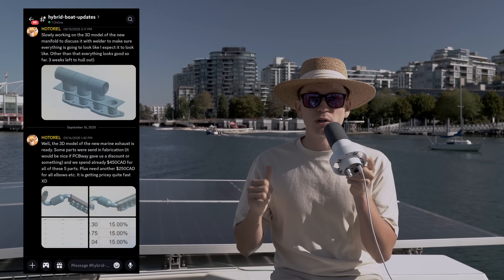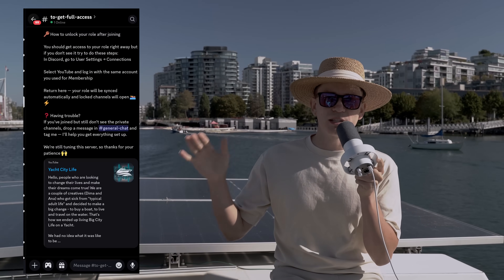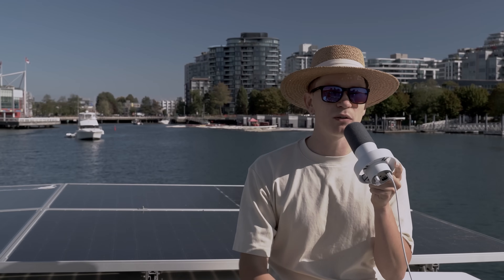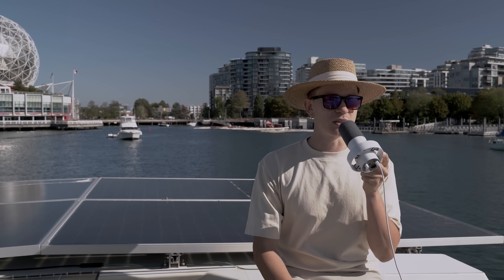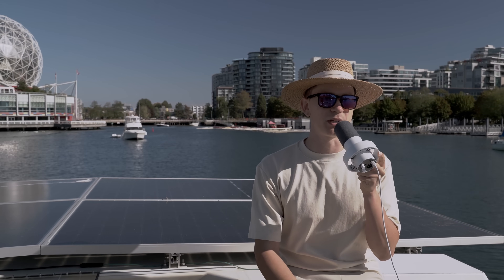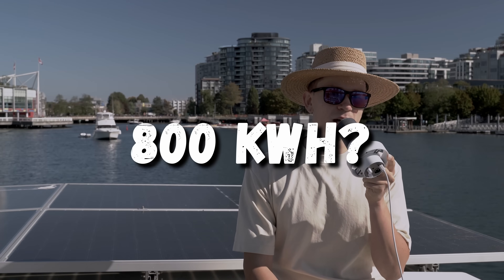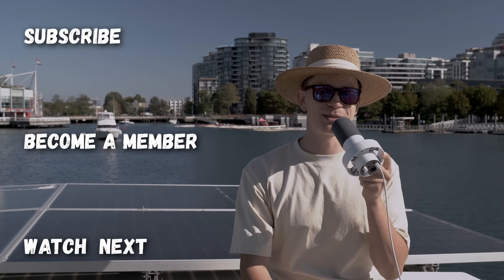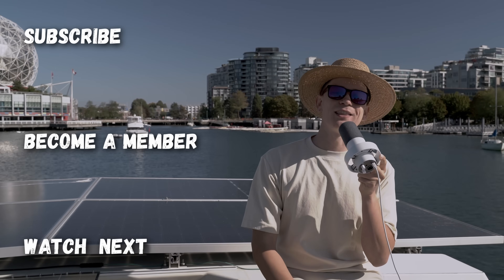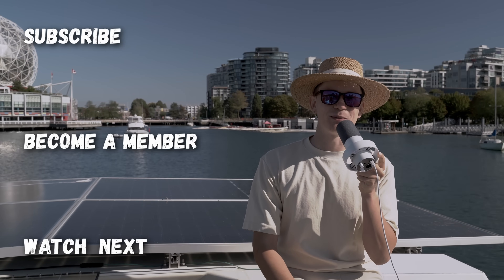If you don't want to miss the next stage of our hybrid boat transformation, make sure to subscribe. Check our membership where you can support us and get access to the private Discord server where I share project updates, CAD files, technical details, and chat directly. If I reached 350 kilowatt-hours in July — limited only by storage because we often topped out at 100% battery capacity — could I reach even more next time with a bigger battery and folding wing solar panels? Let me know in the comments. Thanks for watching!